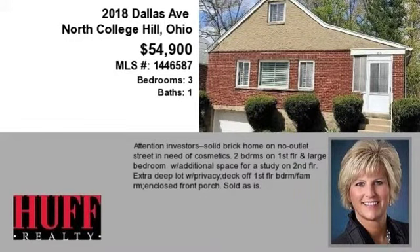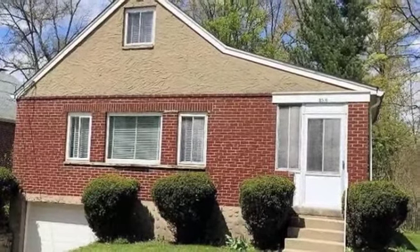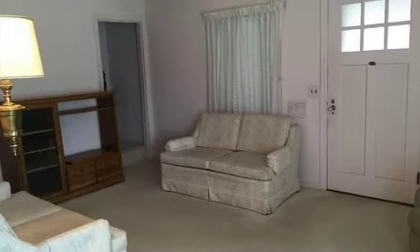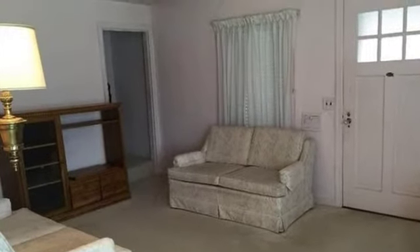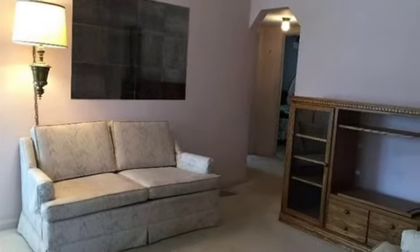This property is a three-bedroom, one full bath home. This property is listed for $54,900. Interior features of this property include carpeted flooring, a formal dining room, a partly finished basement, and natural gas heat.